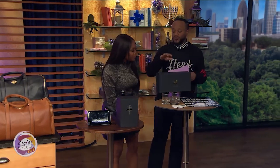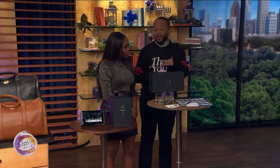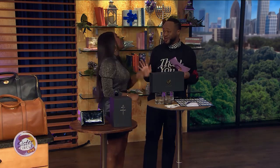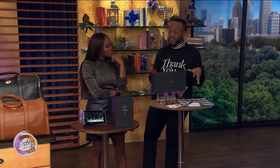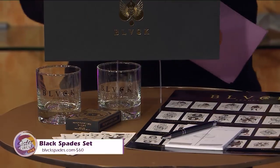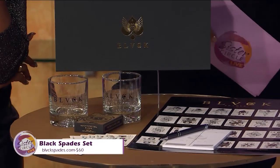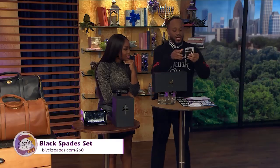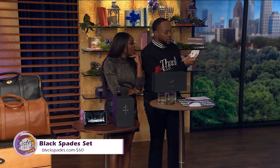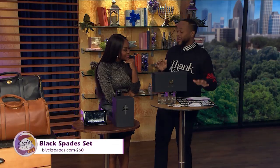Now that we're feeling good, it's time to play spades. This is called Black Spades — a specially designed deck of cards with our culture in mind. It features Egyptian kings, and the jokers are actually labeled Big Joker and Little Joker. It's a gift set that comes with glasses, a pen, and paper. And if you don't know how to play spades, it'll teach you.